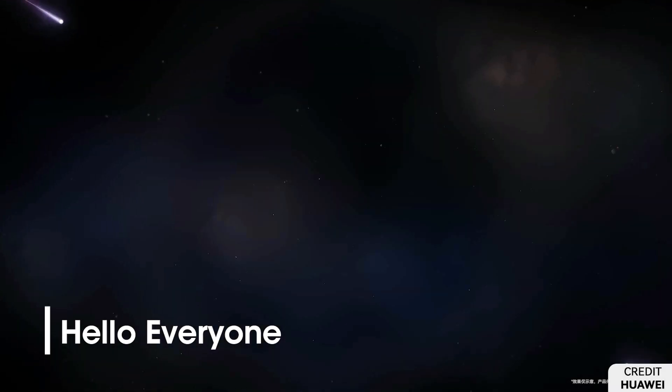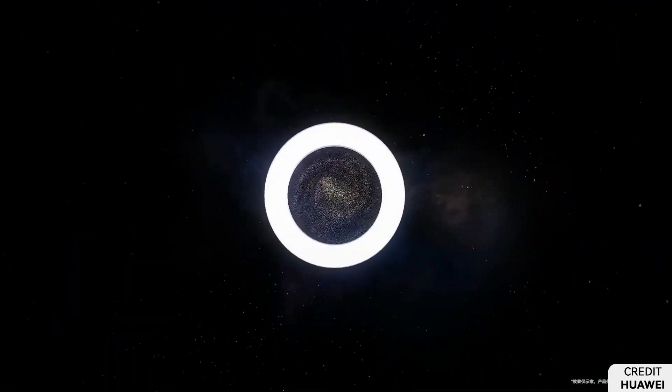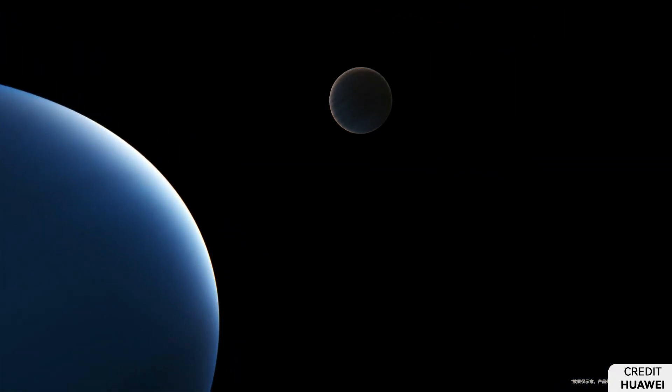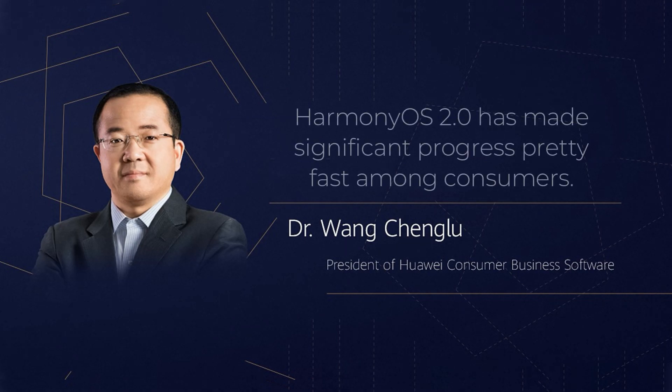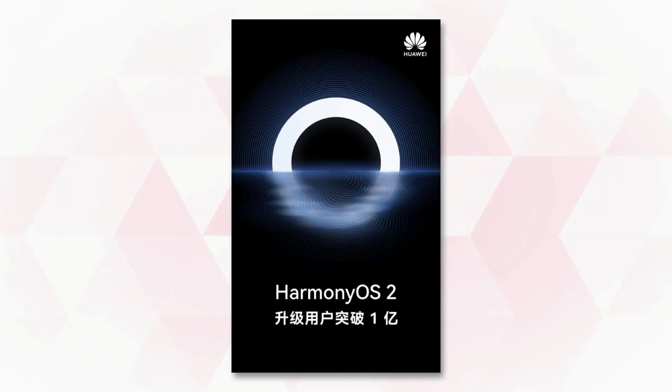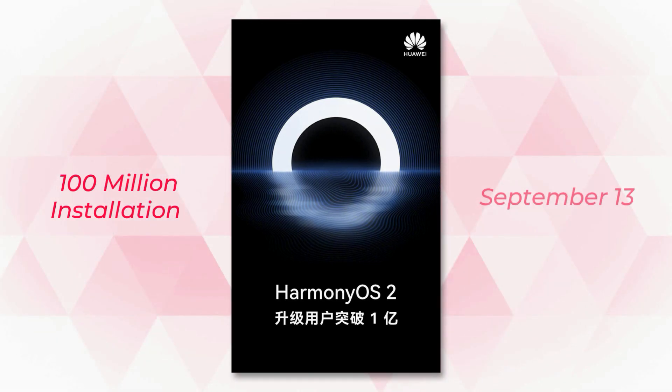Hello, everyone. Huawei is continuously testing more and more devices with Harmony OS 2.0 beta since the official launch of this new operating system, and it is reaching the conclusion as desired in the roadmap almost half a year ahead. The president of Huawei Consumer Business Group revealed that Harmony OS 2.0 has made significant progress pretty fast among consumers. Furthermore, the company also completed 100 billion Harmony OS 2.0 installations on smartphone devices in China as of September 13.